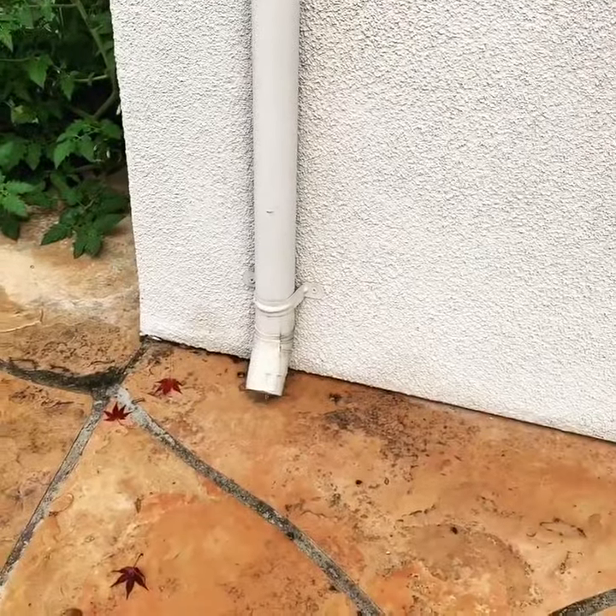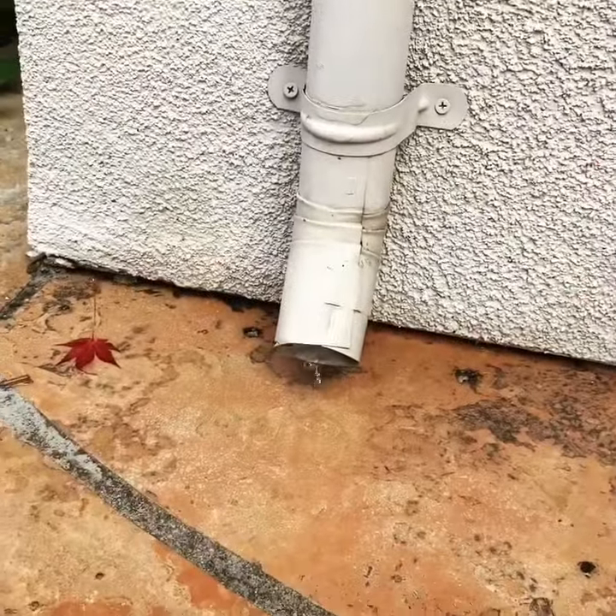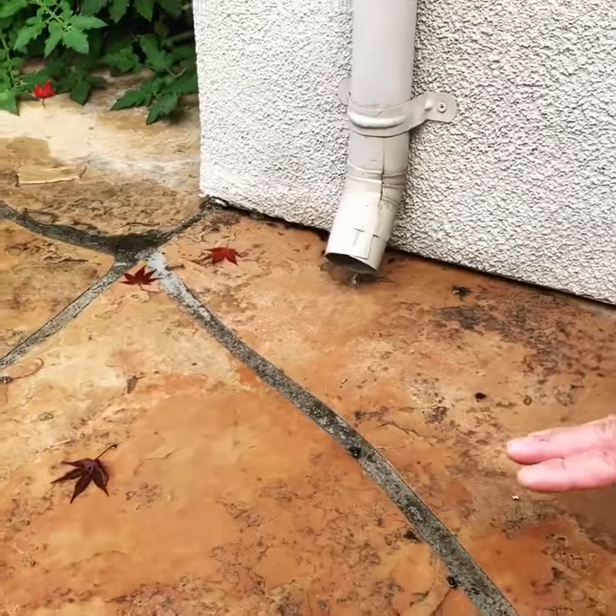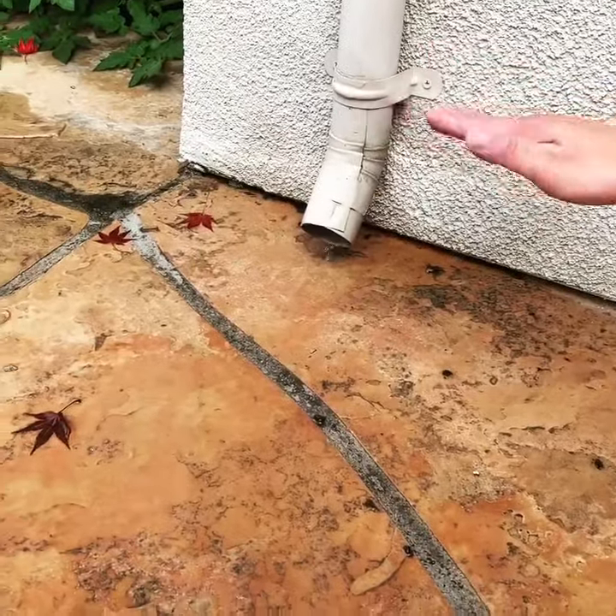What we're looking at here is actually a really good system. Right here we have the concrete that's actually sloping away from the house. Since it's sloping away, that's good. But you'll see in a lot of older homes that it'll be sloping towards the house, and so you want to correct that.